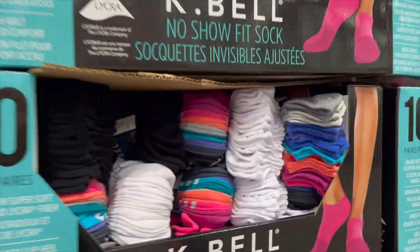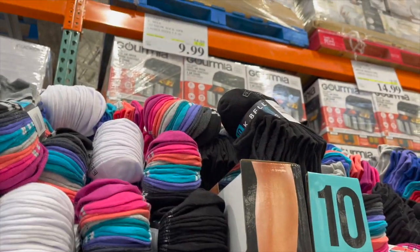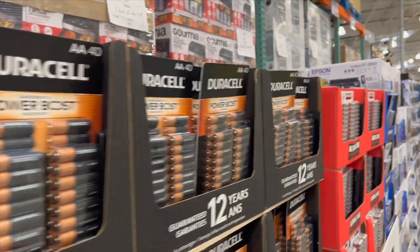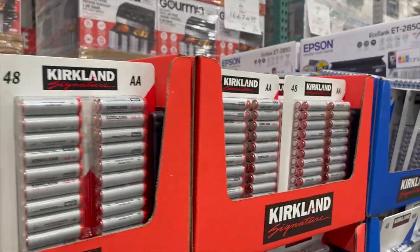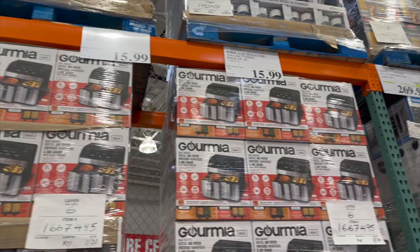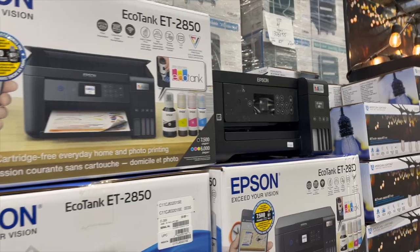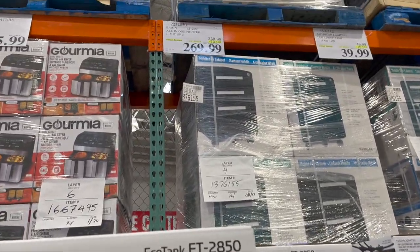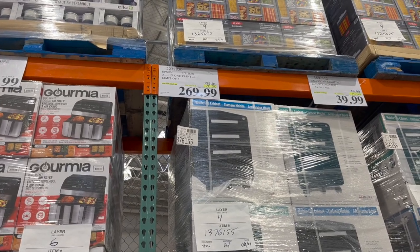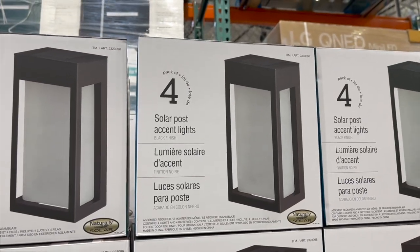The K-Bell no-show fit socks — available in colored, white, and black — $5 off for $9.99. Duracell batteries, pack of 40, $25.99. But the Kirkland batteries, in my opinion way better, pack of 48 for $15.99. They still have the Epson EcoTank all-in-one printer, $70 off for $269.99. And new solar post lights for outdoor — a pack of four for $34.99.